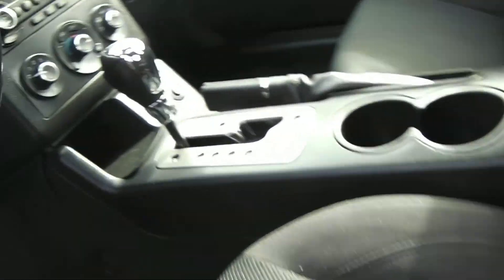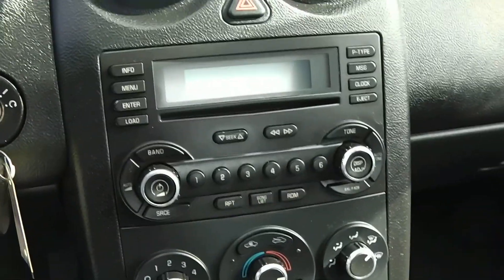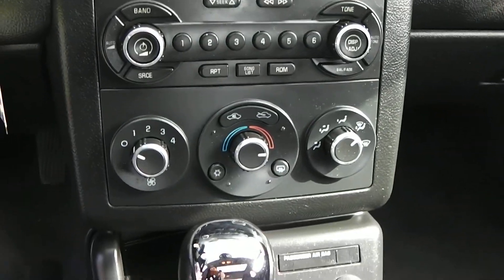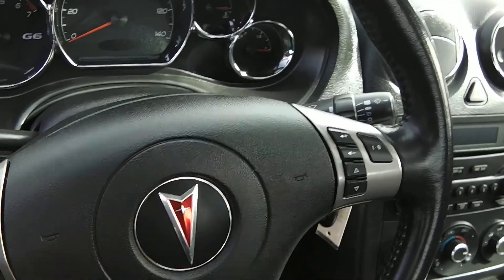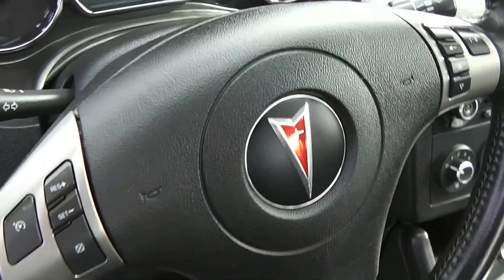You do get the cloth interior with this one. It does come with a CD player, temperature controls, and on the steering wheel on the left side you get the cruise control, and on the right side you get the volume and the presets.